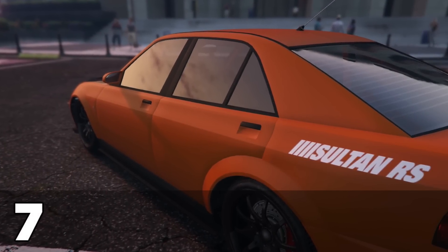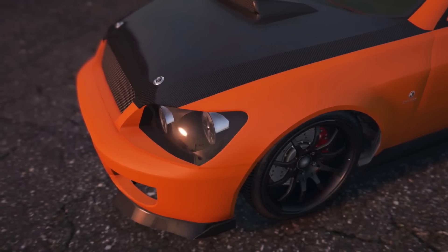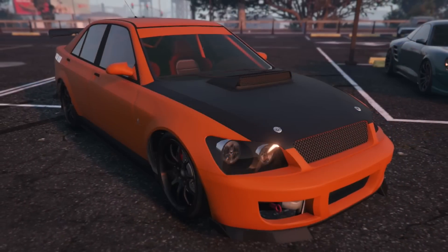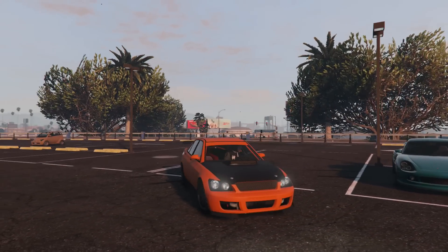This is another car from my original top 10, although it used to be number 6. I find that the Sultan is always the car I go to when I just want to goof around, and its four-wheel drive makes it an excellent all-purpose vehicle. That's why the Sultan RS is my number 7.